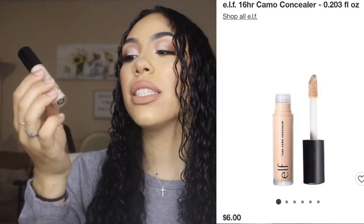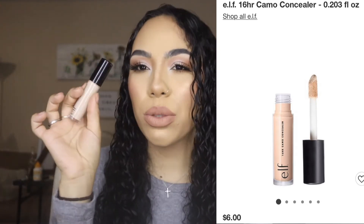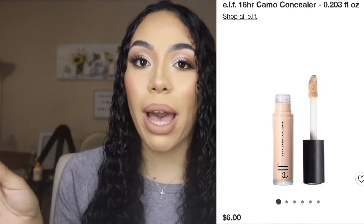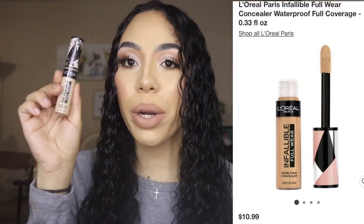The next one is the e.l.f. 16 Hour Camo Concealer. It's a little hard to work with because it dries super fast, but I really like using it to clean up my brows and to prime my eyes since it dries super matte. The shade is Medium Peach, which is way too light for my face, so I primarily use it for my eyes.